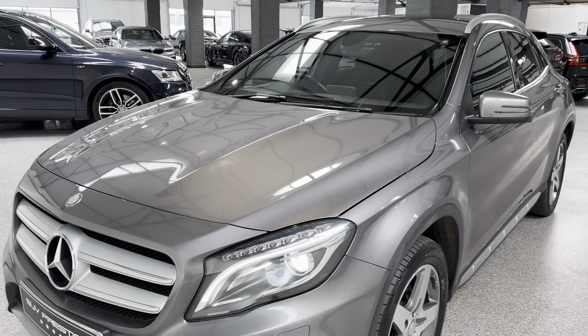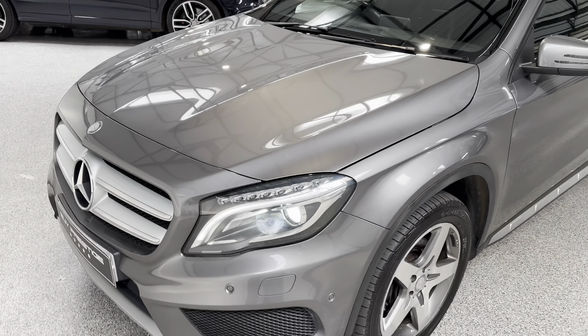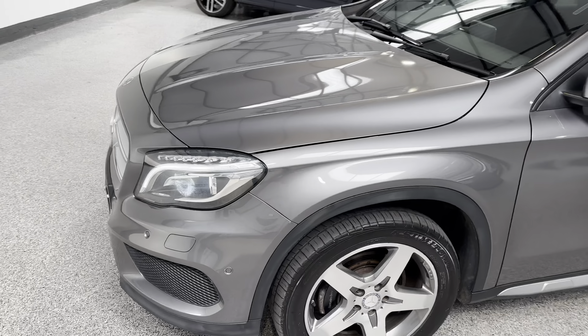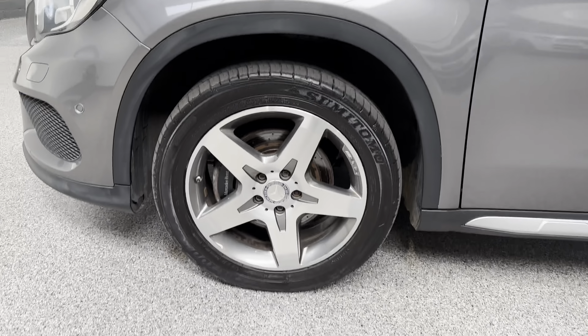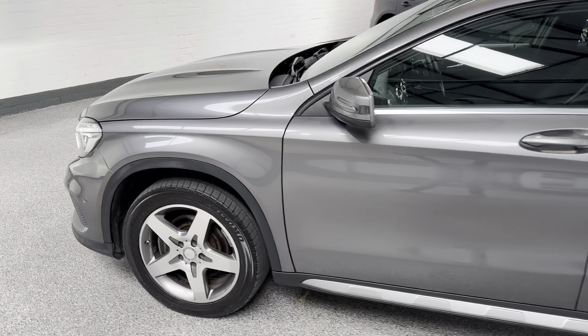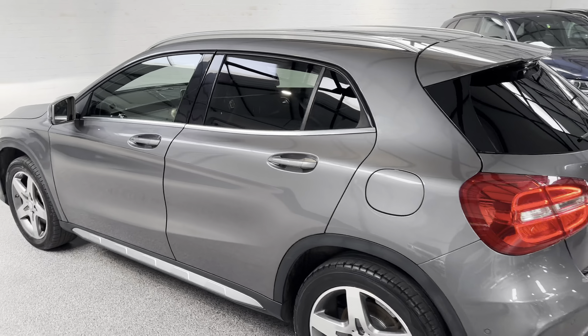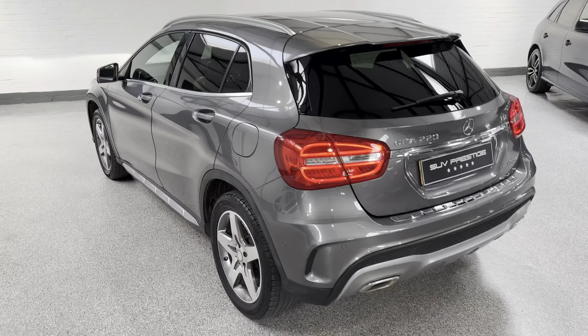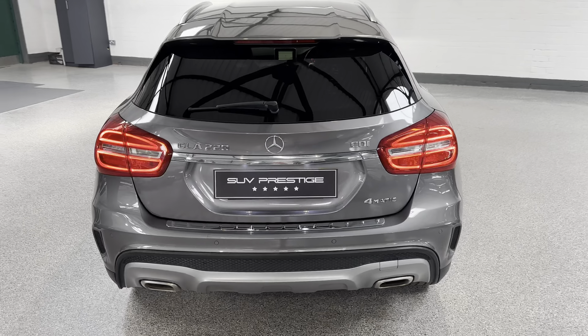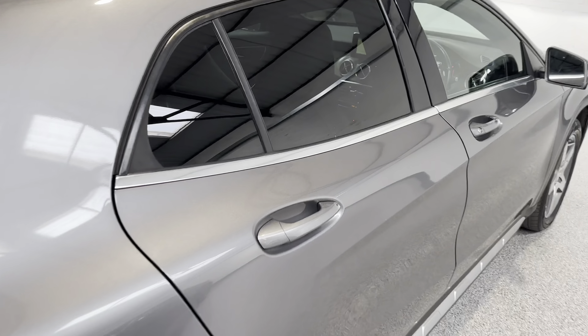This one is an AMG Line Premium finished in mountain grey. It's a 1565 plate. So you've got Bi-Xenon headlights at the front, some 18-inch AMG alloy wheels, privacy glass, front and rear parking sensors, and it is a 4MATIC — that's the all-wheel drive variant.